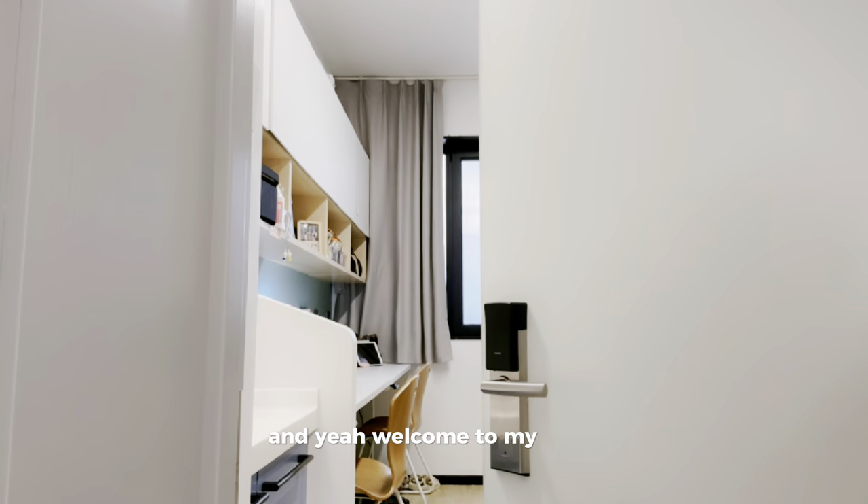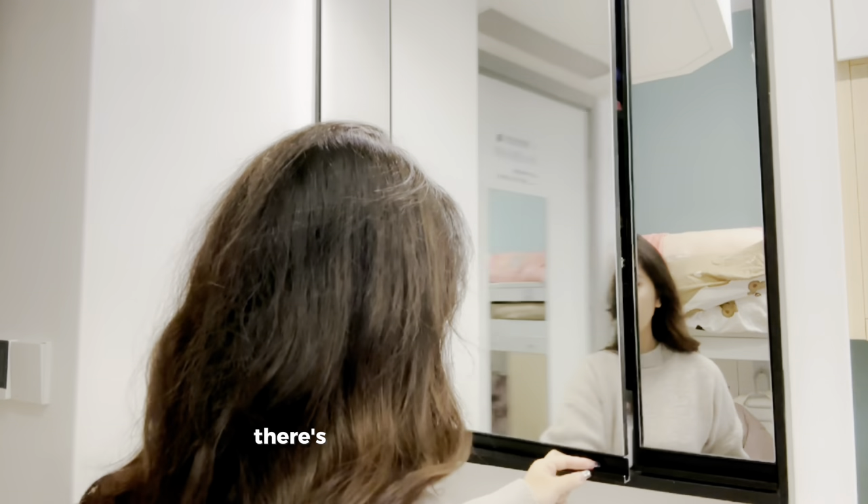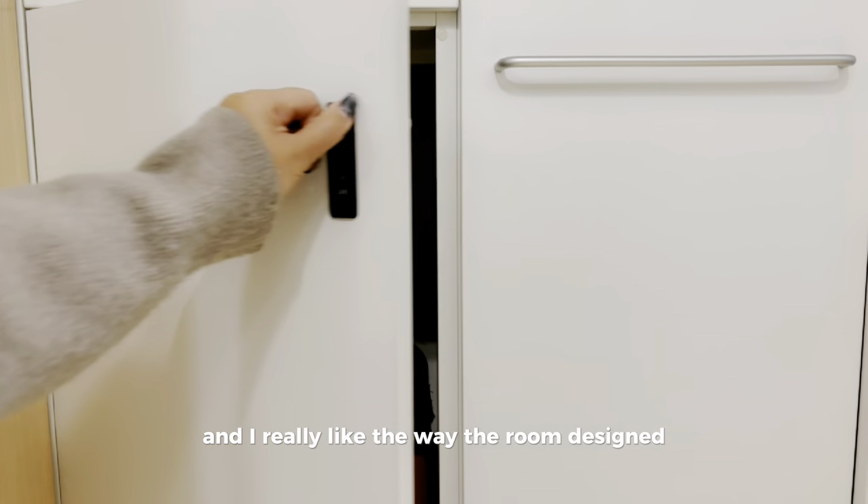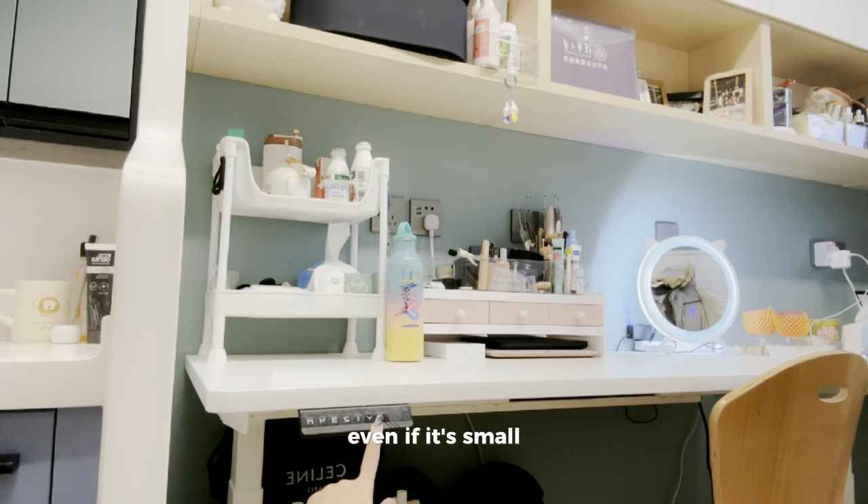Welcome to my room! As you can see there's a lot of storage space here, and I really like the room design — even if it's small, it's very spacious.